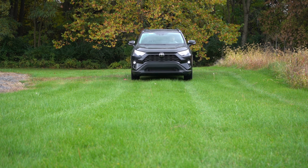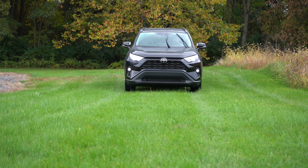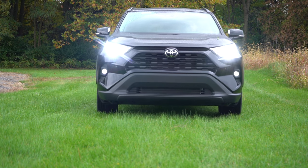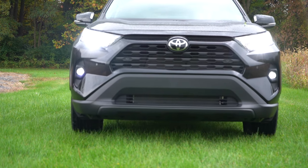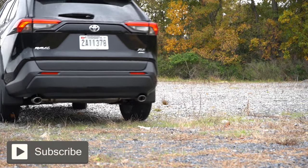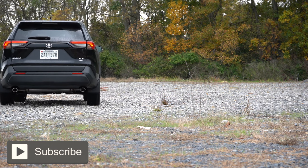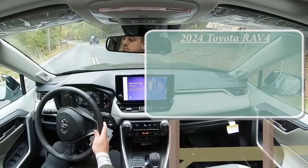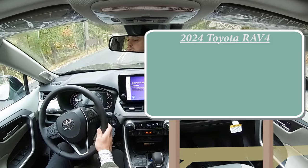The RAV4 does compete with the Honda CR-V and the Mazda CX-50, and ultimately this is the number one selling SUV in America — and that says a lot. In this video we will be testing out and going over everything about this one, from acceleration to braking, steering feel, ride quality, sound system, exhaust clip, and all that fun stuff. Let's start with pricing.